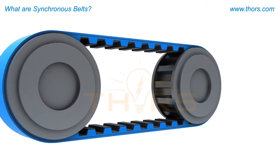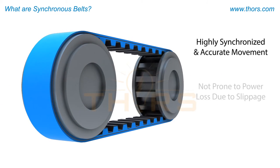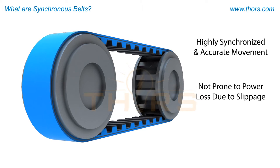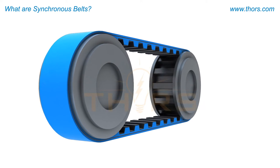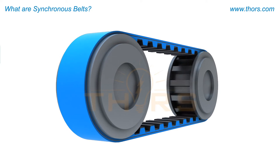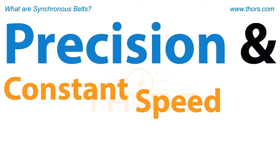Synchronous belts offer highly synchronized and accurate movement, and they are not prone to power loss due to slippage, thus producing a more efficient belt drive. For these reasons, synchronous belts are used where precision and constant speed are essential.